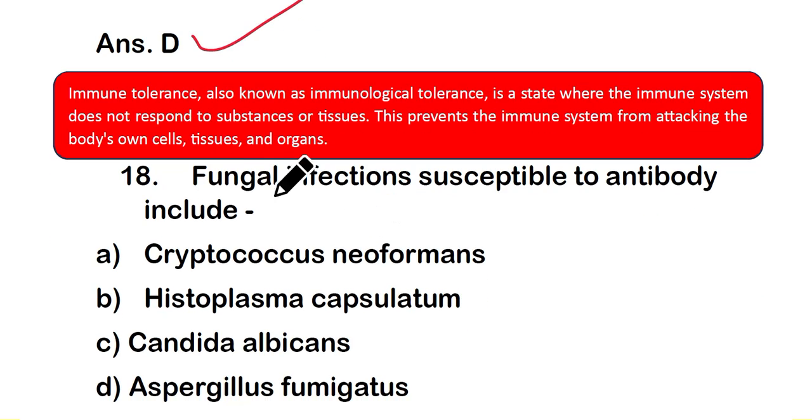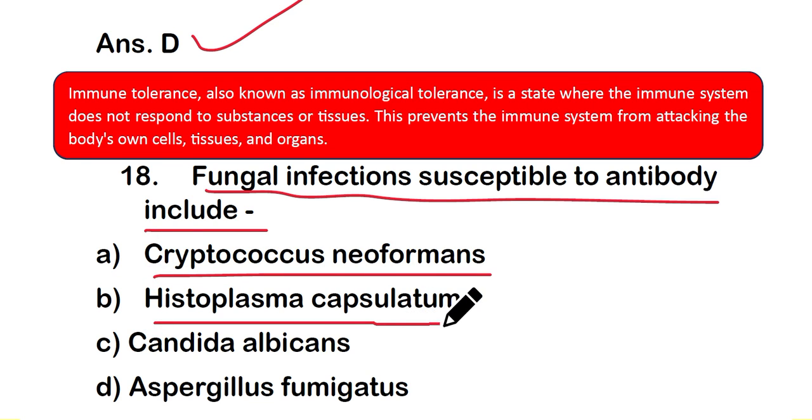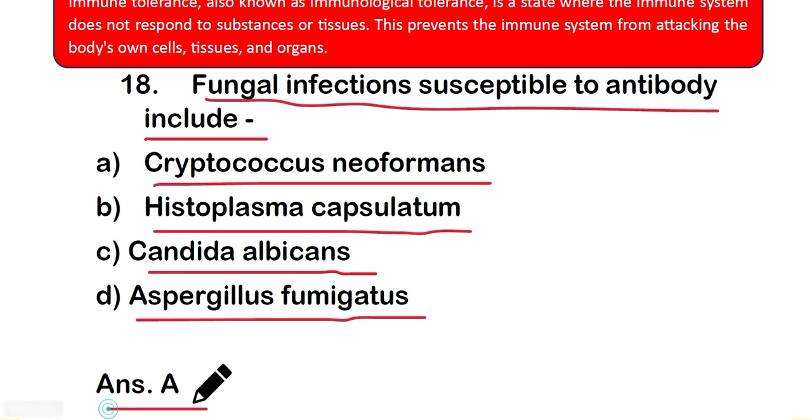Question number 18: fungal infections susceptible to antibody include — option A: Cryptococcus neoformans, option B: Histoplasma capsulatum, option C: Candida albicans, or option D: Aspergillus fumigatus. The right answer is option A — Cryptococcus neoformans.